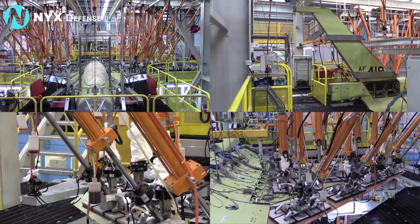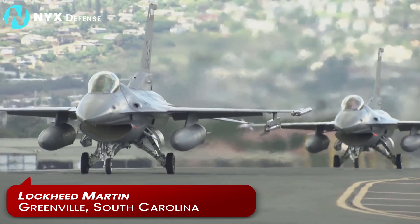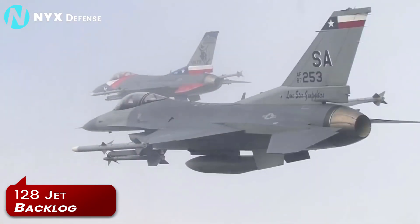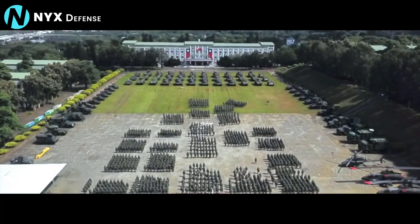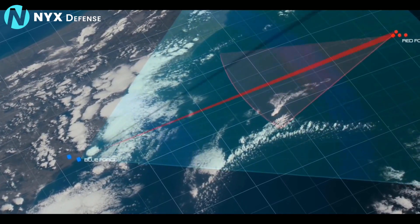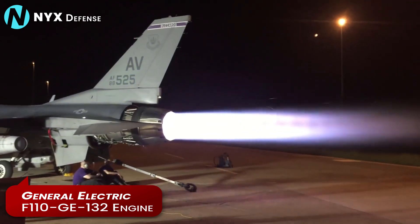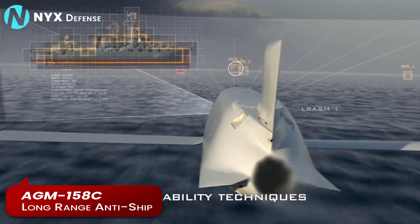F-16 production is still going strong at the plant in Greenville, South Carolina, owned by Lockheed Martin, which acquired General Dynamics' Aircraft Business in 1993. Right now, there's a 128-jet backlog for the latest Block 70-72 version ordered by five nations. Among those nations is Taiwan, which will put F-16Vs to vital use facing China across the Taiwan Strait. Taiwan's new Block 70 Vipers will leverage advanced active electronically scanned array radars, more powerful General Electric F-110-GE-132 engines, and AGM-158C long-range anti-ship missiles to dissuade China.